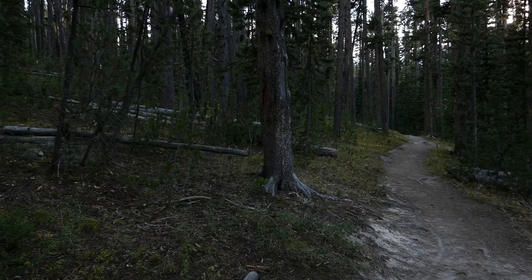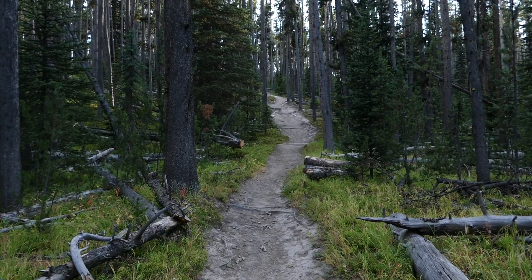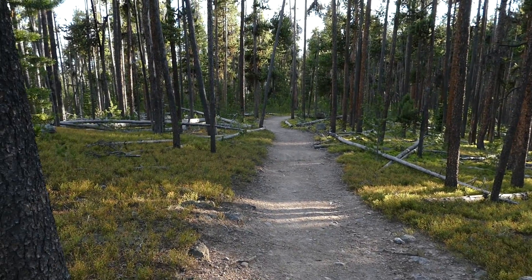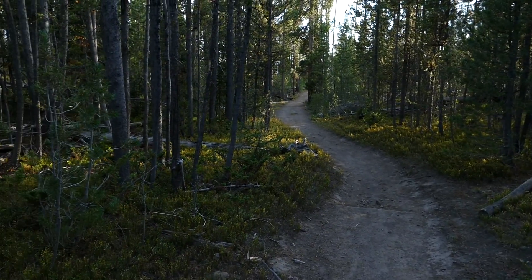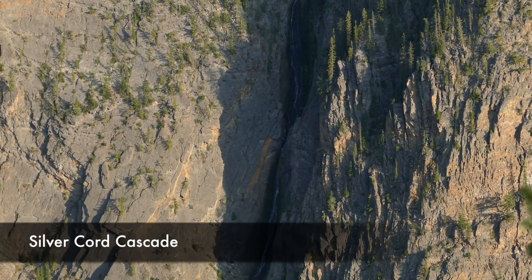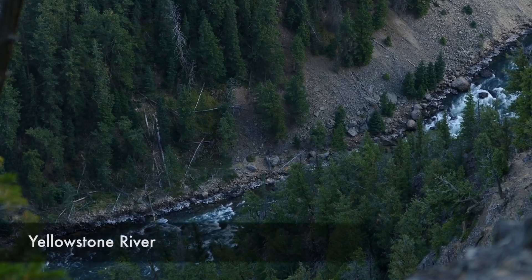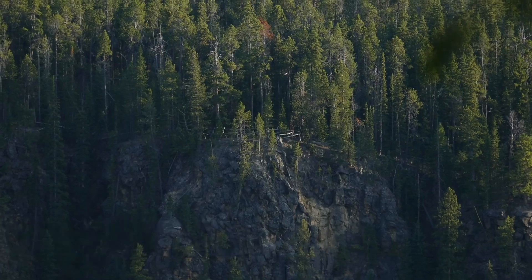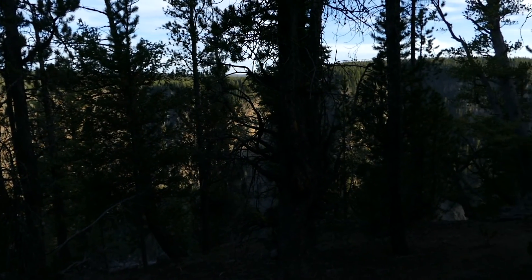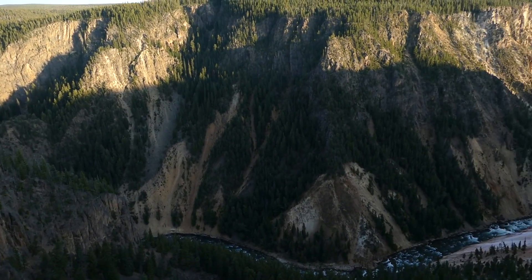I worked my way back up to the top of the rim and traversed along the canyon. You spend a lot of it in the trees with a few ups but mostly generally downhill. Eventually you come to the view of Silver Cord Cascade from across the canyon — I had actually seen the bottom of it recently from Ribbon Lake. From there you hop back into the woods, and even though on the map it looks like you hug the canyon wall, you really spend a lot of time hiking in the trees.